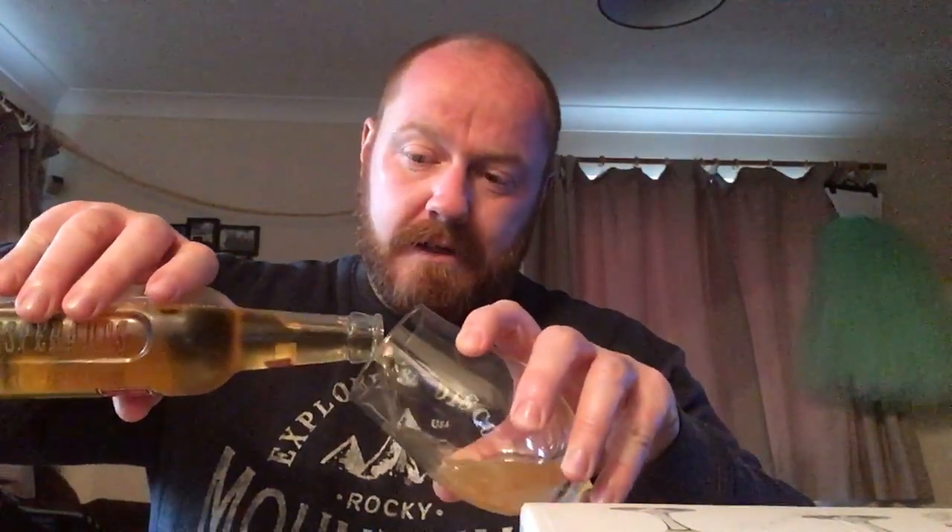There's a slight skunky aroma when I first cracked the top — but it is a clear bottle. Smells really sweet, smells like lime and sugar. Let's get it into a glass and see what we get.